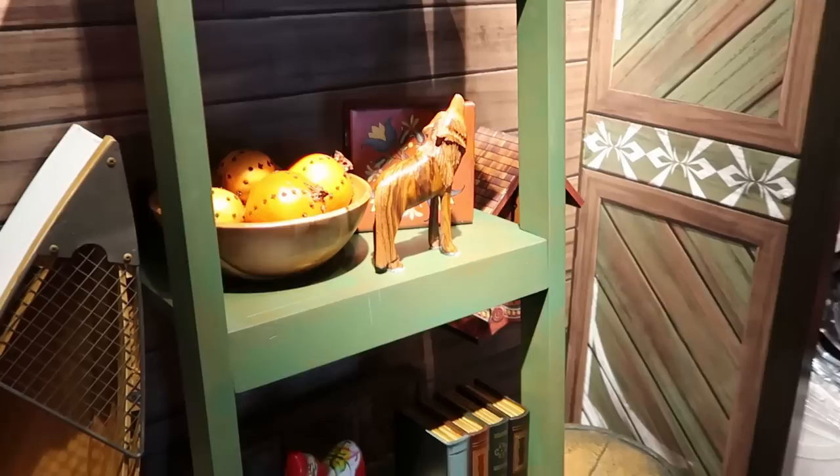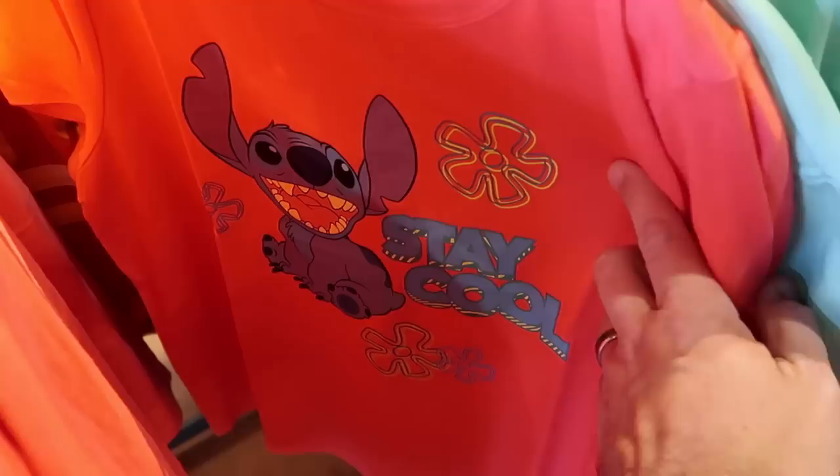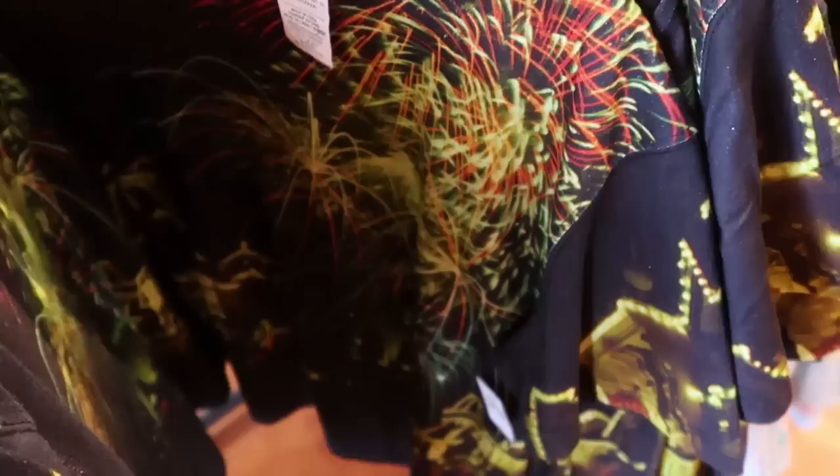The theming in here is really neat - they have all sorts of cool knickknacks like little wood carvings and a bunch of cuckoo clocks. Over on the size medium rack, they have that same Stitch t-shirt where it says Stay Cool - I love this shirt. Then over here they have the same live action Little Mermaid shirt - as I was saying, they have just about every shirt in every size, but it's really nice how they have it all separated. This is that 50th anniversary Vault Collection t-shirt with Main Street USA and all the fireworks.